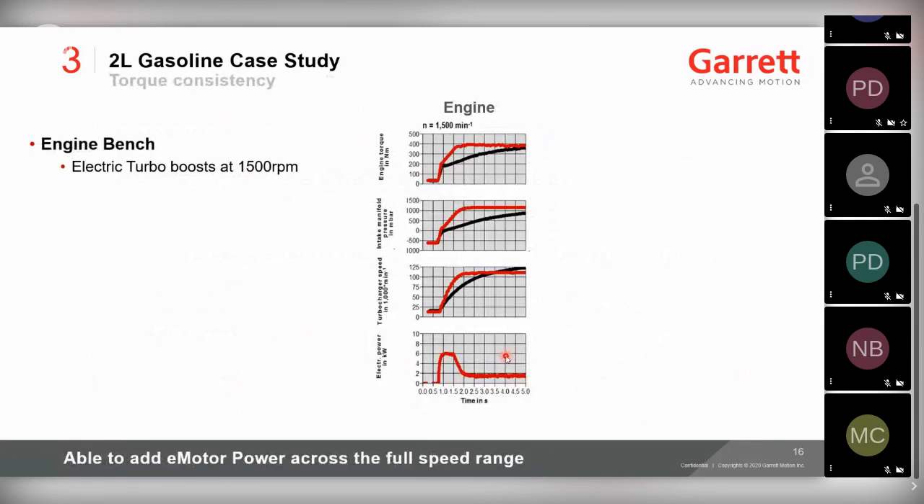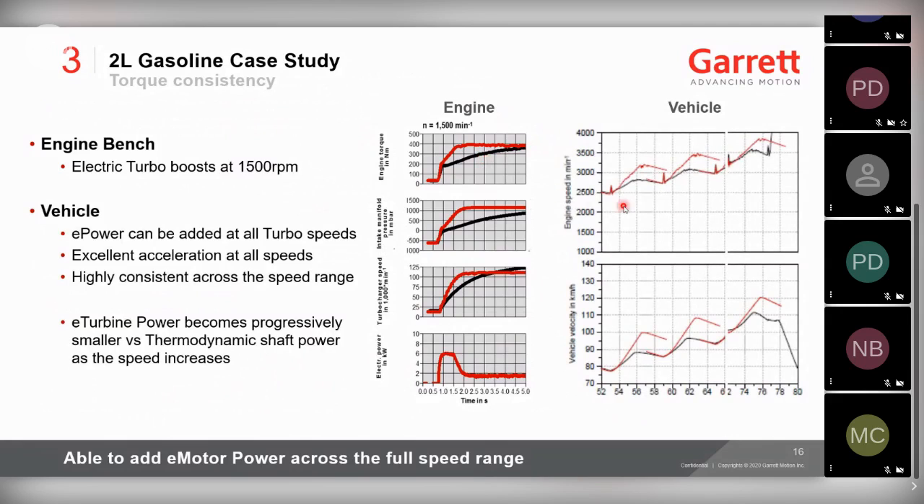Torque consistency is important in this segment. Successive tip-ins from 2,500, 2,750, 3,000 rpm and beyond show the engine velocity and vehicle velocity simply keep rising. You get a very harmonious behavior — the harder you drive it, the more consistent it feels.